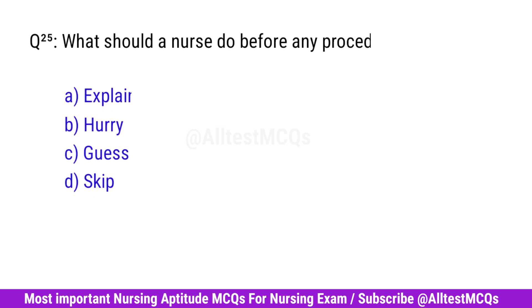Question No. 25. What should a nurse do before any procedure? Right option is A. Explain.